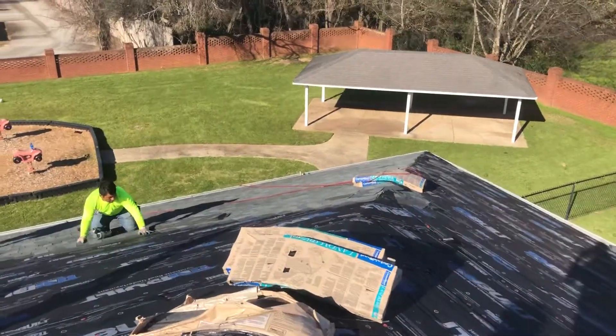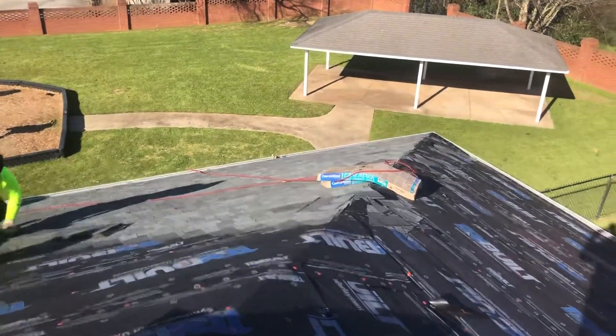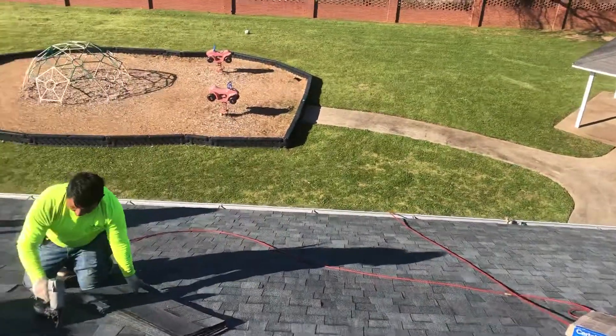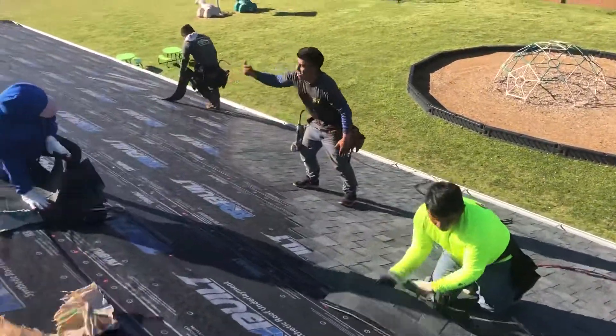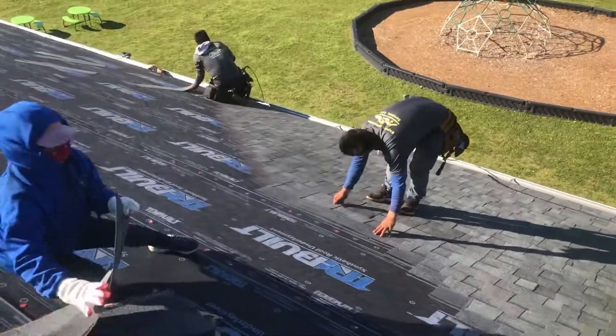You guys are really moving now. Works together to make this job easier. Got a nice stair-step — I'm going to show you how it's done.